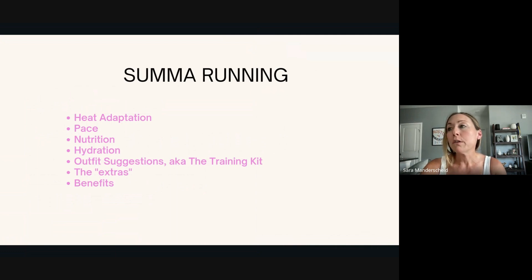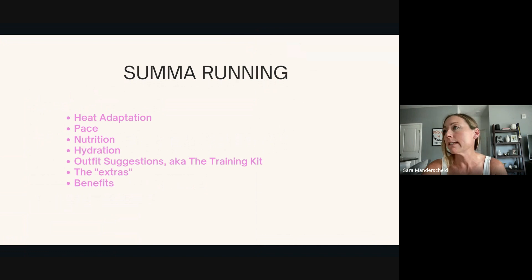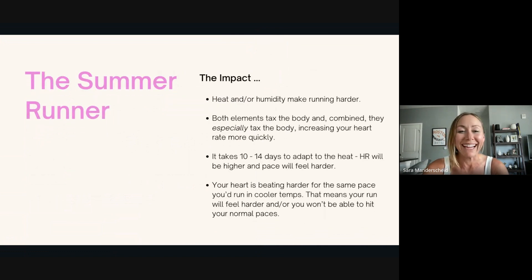So we're going to talk through heat adaptations, pace, nutrition, hydration, kit suggestions, any little extras, and then some benefits for summer running. The impact of summer running: the heat and humidity make running feel harder. I think we can all admit that's something we've probably felt this summer. Every single summer we're surprised by it. We're like, oh yeah, this is summer running. Everything just feels harder.